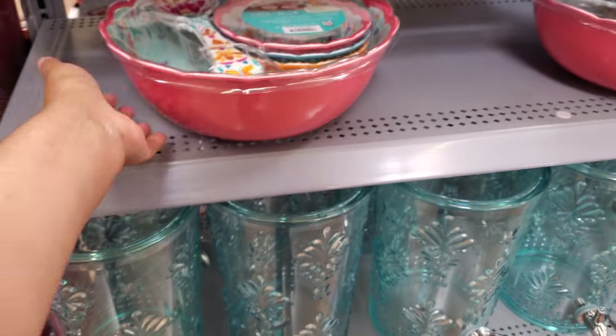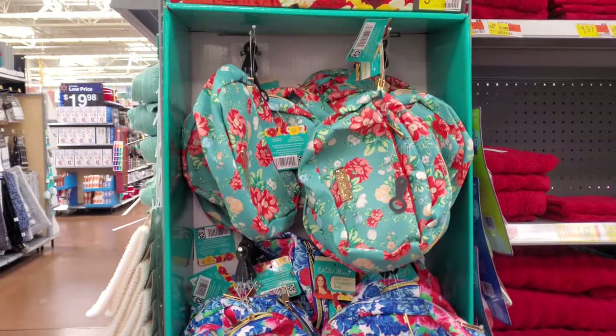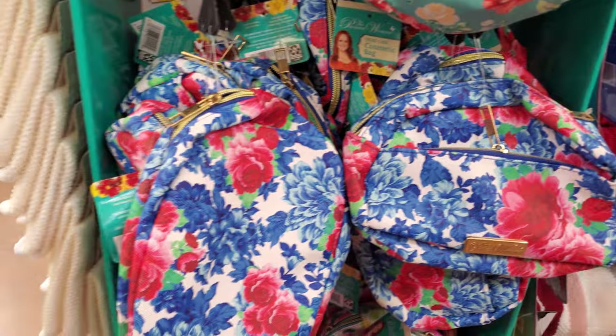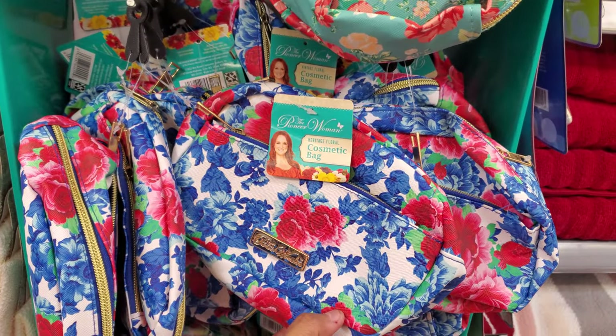This one's $20. She even has cosmetic bags — I didn't know that. They will be $10. I feel like you could get a really nice one at TJ Maxx and Marshall's — all the discount stores.